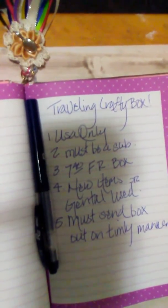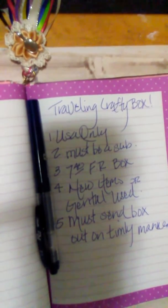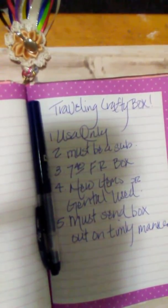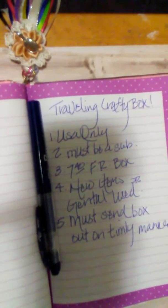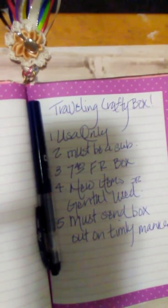I have a dilemma — I don't know if I want to do it yet, but I want to see what the feedback will be. I want to do a traveling crafty box. I do hair and nails, and someone else has a traveling box with nail stuff. So I thought I'd put a little twist on it for the ladies that are into crafting.